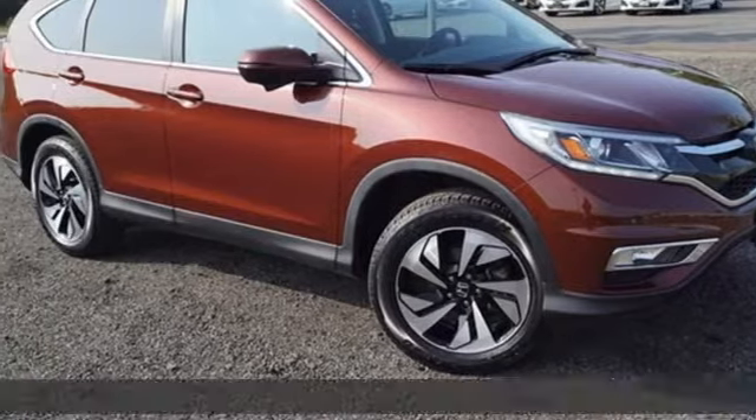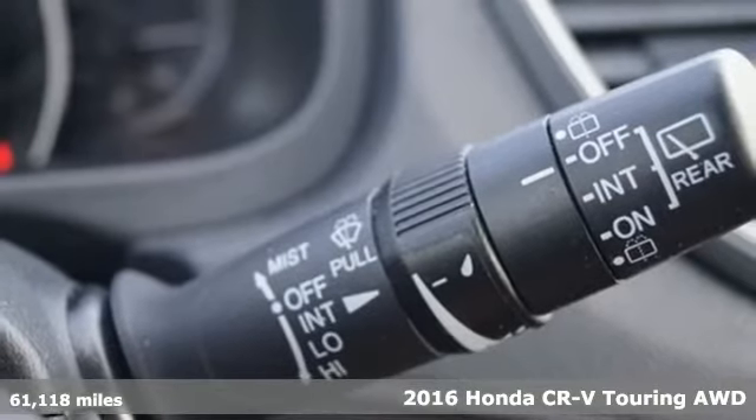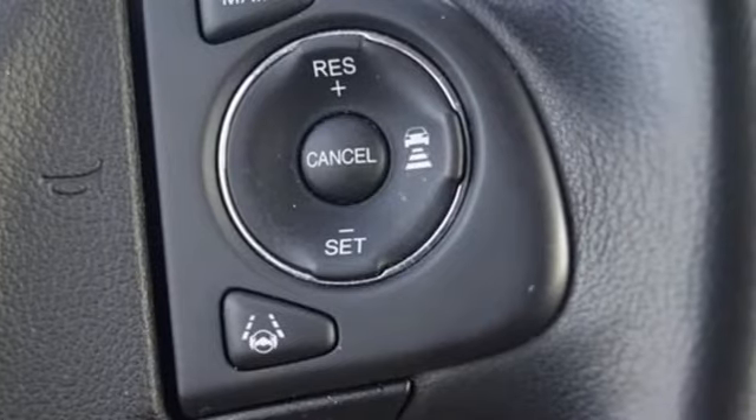Here's a 2016 Honda CR-V. Honda's created some of the most admired vehicles on the planet. You'll look forward to every drive with features like these.